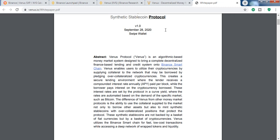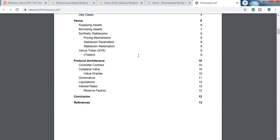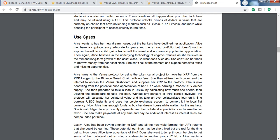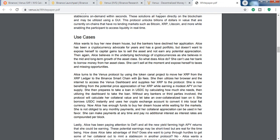Let's look at the white paper and why we need Venus protocol. Venus is an automated market DeFi protocol — decentralized finance. Why do we need DeFi? If you come to the use cases section, you'll find why DeFi is needed. Let me summarize the whole thing.